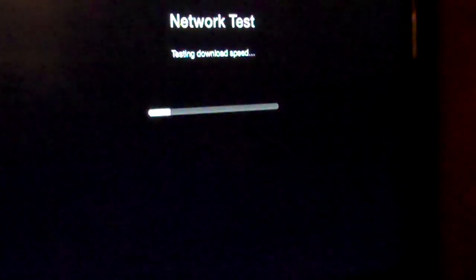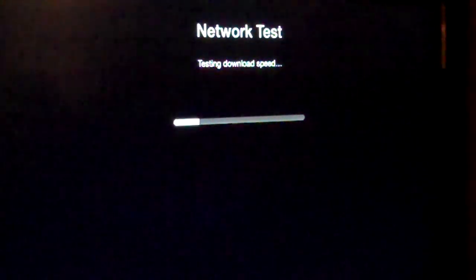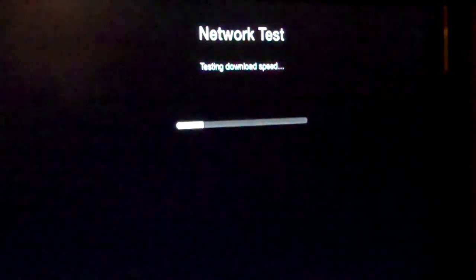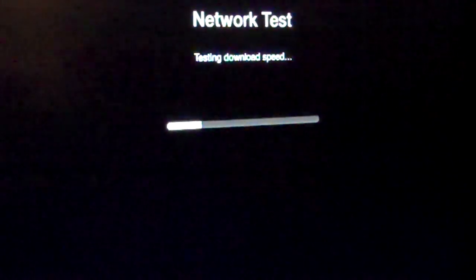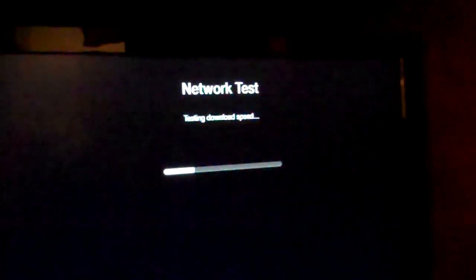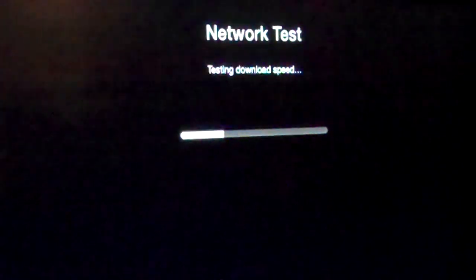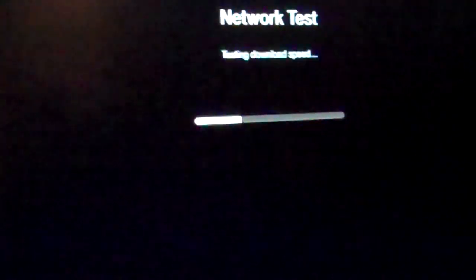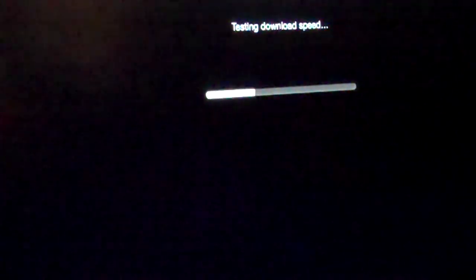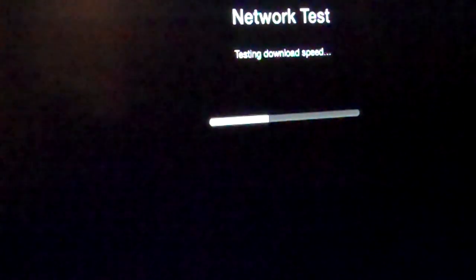We're back with another test trying to set up the Apple TV. Now I'm doing a network test and it's testing the download speed, which right now seems pretty slow. But apparently you can do diagnostic information as well, so yet another exciting video testing the network speed.